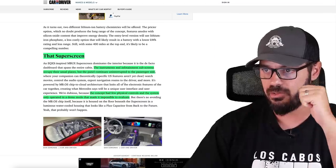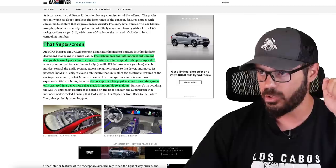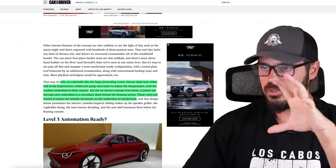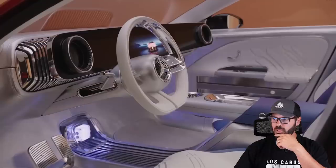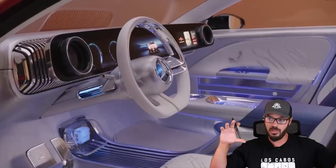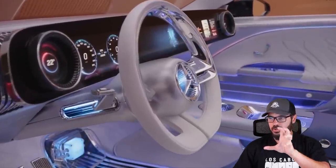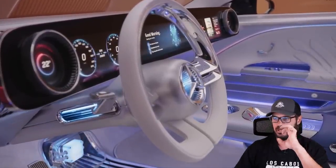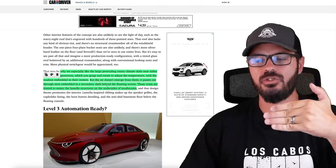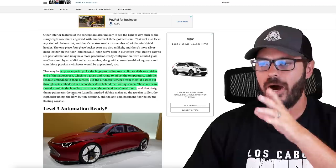The concept had few physical controls and the system only operated in demo mode, making it impossible to evaluate how it actually works. But looking at this interior, it's clear that it is very, very close to the production car. You do have some very interesting features even with the big screen - for example, large protruding rotary climate dials near the end points of the screen, one next to the driver and one next to the passenger, which you grasp and rotate to adjust temperature. The air doesn't emerge from them; it passes through slots embedded in the secondary dash behind the floating screen, and those vents are slotted to mimic the lamella structures on the undersides of mushrooms.